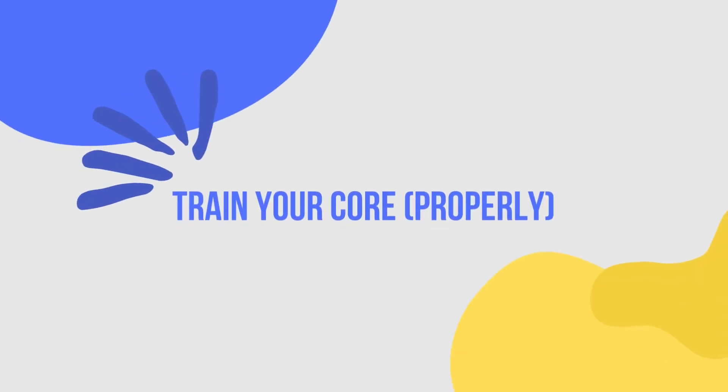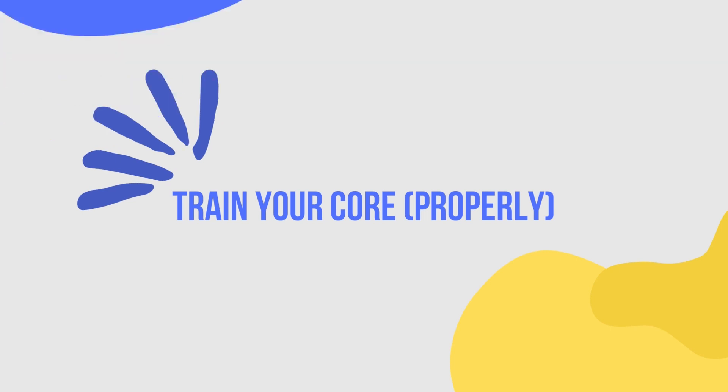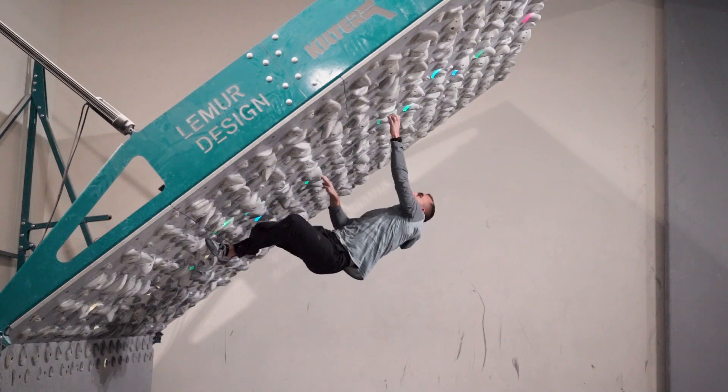The second tip is to train your core. Your core is undeniably one of the most important aspects of climbing and becomes even more crucial when you're facing overhung routes. As the angle of the wall increases, the force of gravity pulling against your body is only going to increase on your grip and arms, and your core muscles are going to have to work that much harder to keep you on the wall. Having a strong core can be the difference maker between sending a route and falling off.